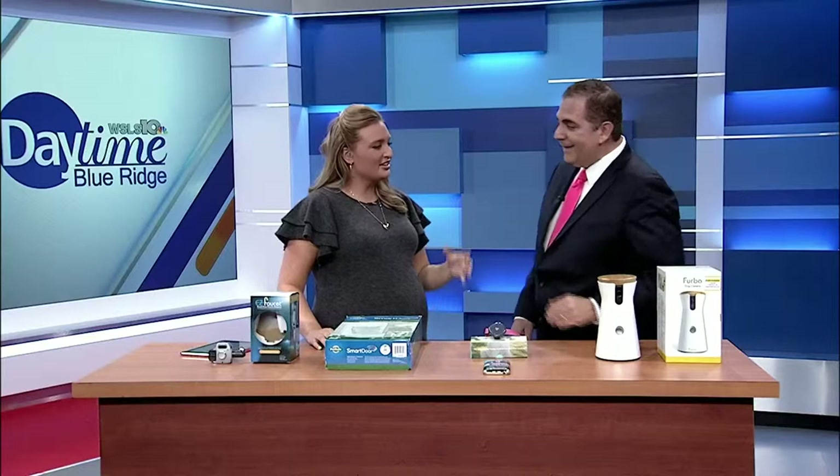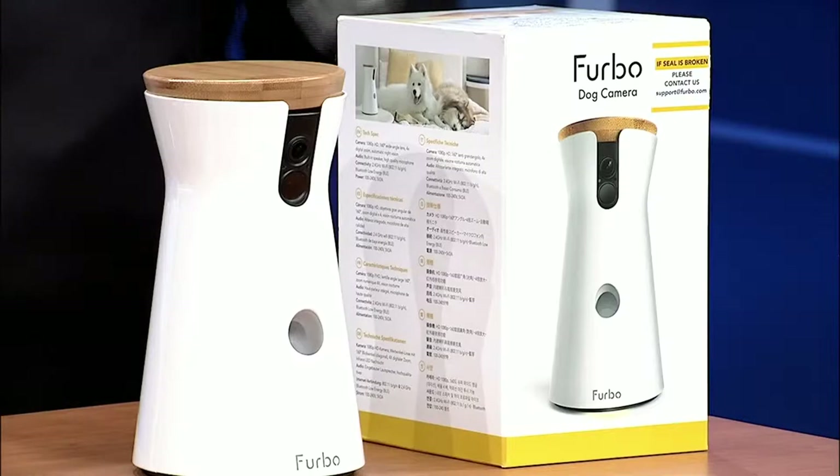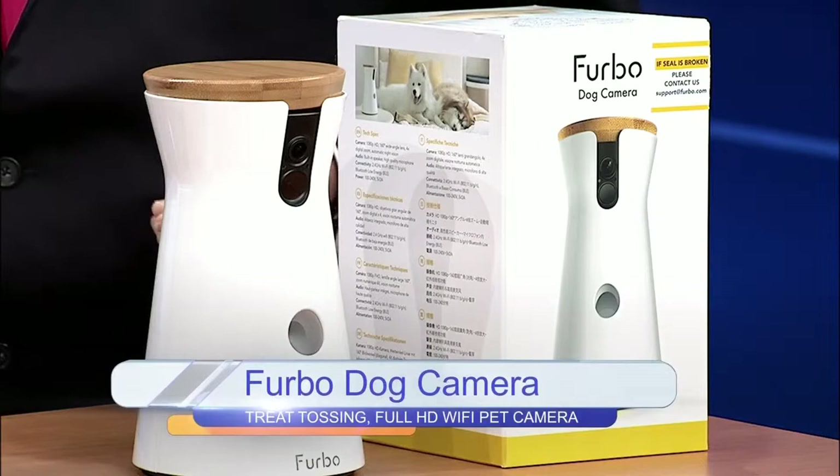It's kind of like a baby monitor but for a pet — even better, you can toss them a treat. You can find this on Amazon.com or Furbo.com for $199.99.